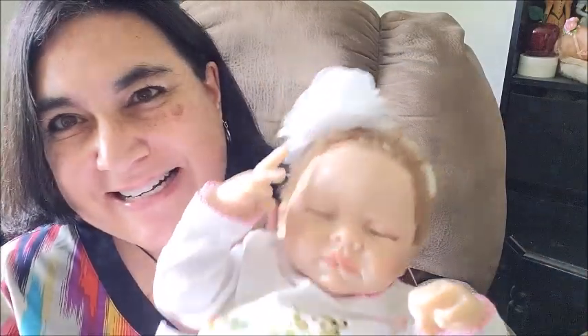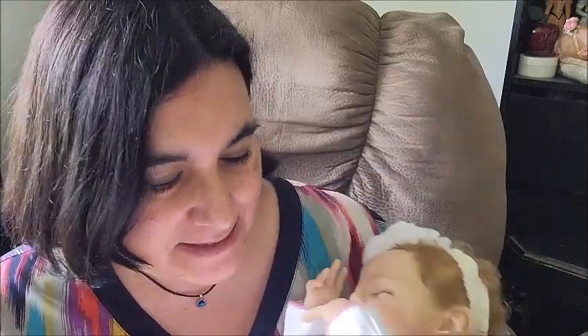Hey guys, it's Brenda from My Levy Brunskill. Today I have Leandra. She is by Ashton Drake for sure, and she is one of those breathing babies and she has a heartbeat too.